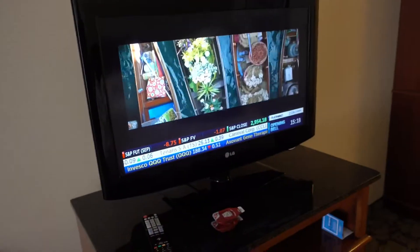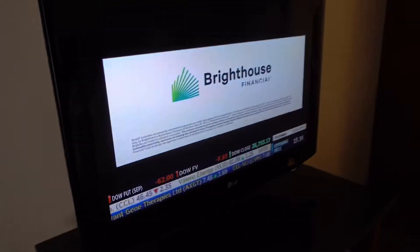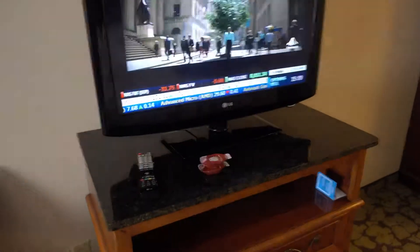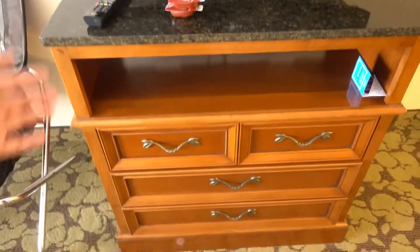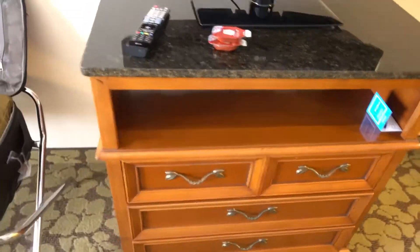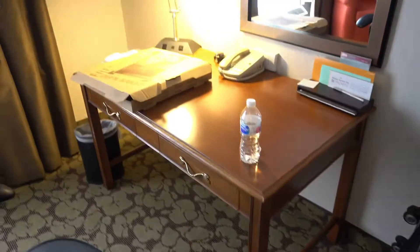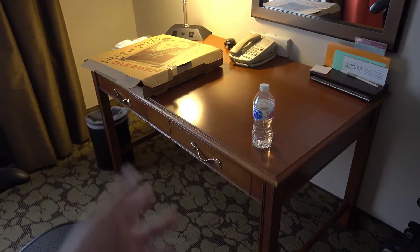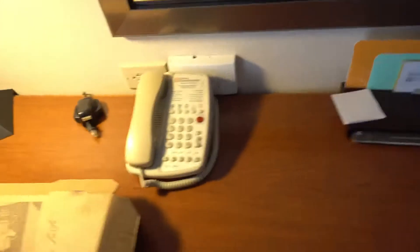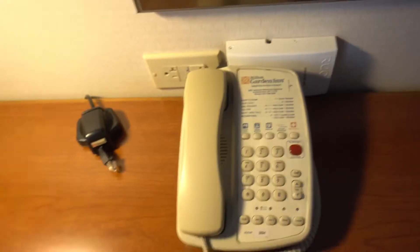We got this old looking table. Just, why? I think even the phone looks like it's about to die. It's got all the buttons, but they're old looking.